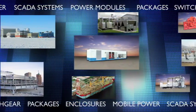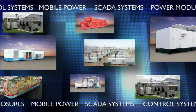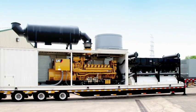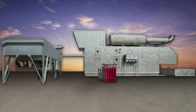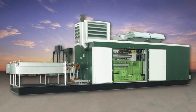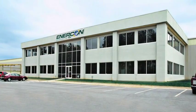Controls and switchgear, power generation packages and enclosures, mobile power modules, SCADA systems, co-generation units — Enercon's full range of power generation products enable us to provide you with a design that integrates all of these components into a totally coordinated project, all from one source, Enercon Engineering.